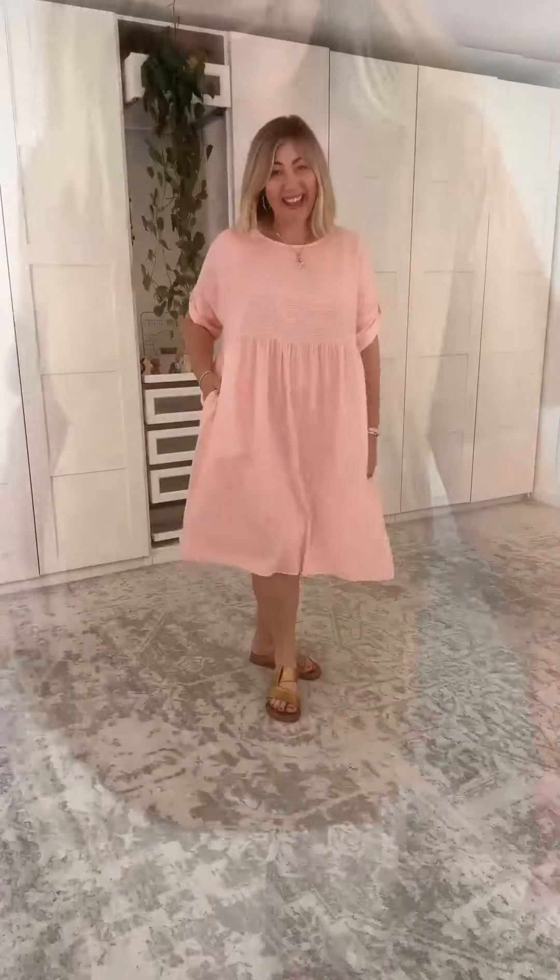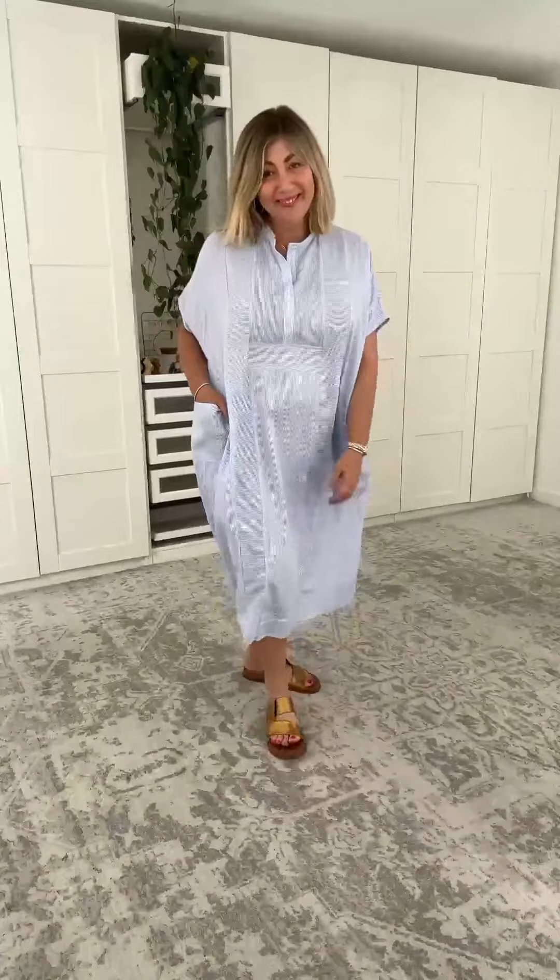Coming up in today's try-on with PQ Collection, we have amazing dresses and separates in gorgeous, breathable fabrics. PQ Collection services Australian size 8 all the way through to an Australian size 22. Let's get into it and see what's new.